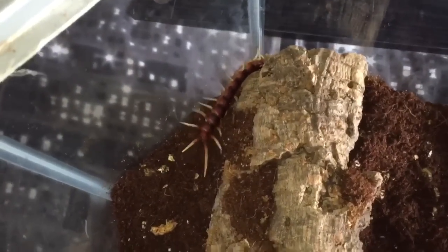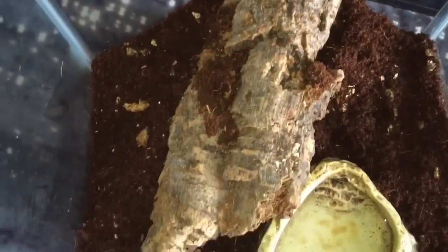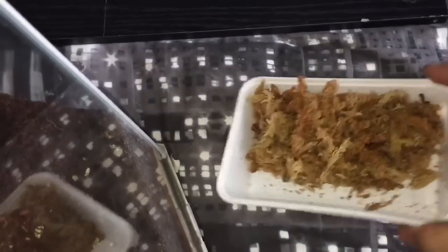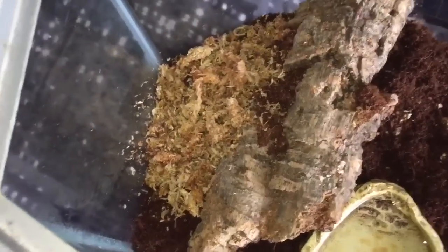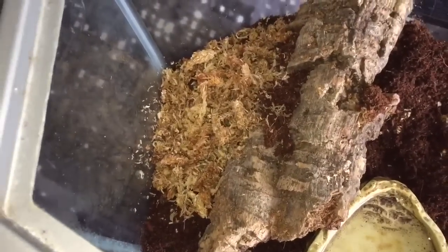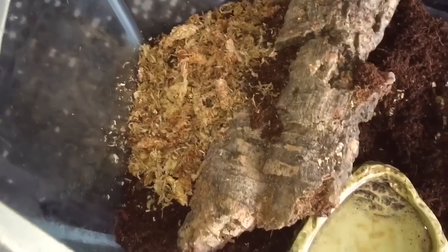My special unboxing — I hope everybody loved the white leg. It's going inside its hide now, so it has a chance to hide under its log or burrow — it's got that choice. I'll throw this sphagnum moss in there as well. Sphagnum moss holds a lot of humidity — that's why people use it. A lot of people when they pack centipedes also use sphagnum moss.